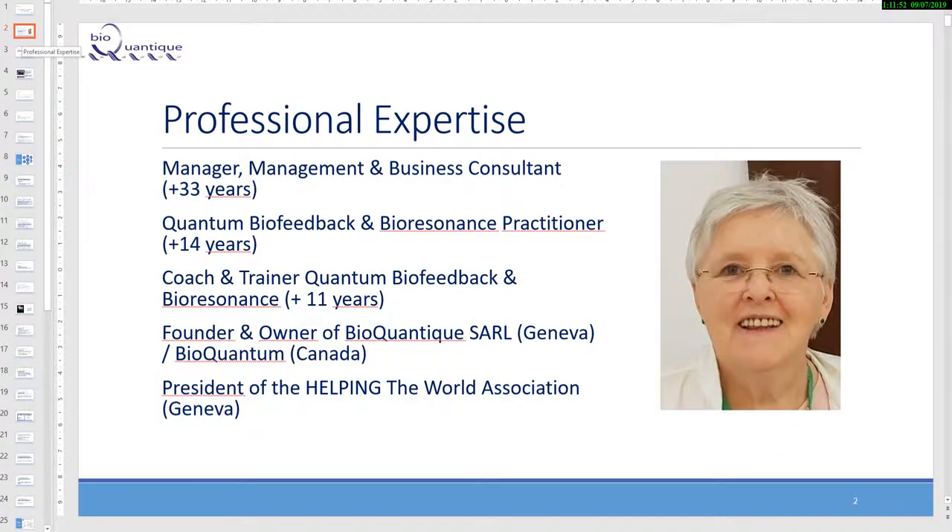My name is Jacqueline Lejacque. I have more than 33 years of experience as a manager, management consultant, and business consultant. I have been a Quantum Biofeedback and Bioresonance practitioner for more than 14 years, as I was diagnosed with multiple sclerosis. I became a coach and trainer in Quantum Biofeedback and Bioresonance over the last 11 years, founder and owner of BioQuantic Sol in Geneva and BioQuantum in Canada. I am more active in Geneva, and president of the Helping the World Association in Geneva.